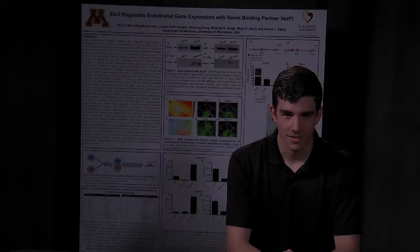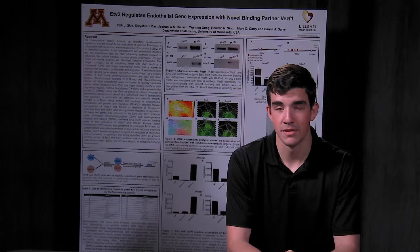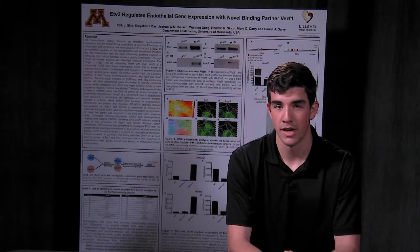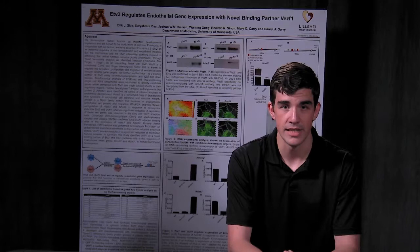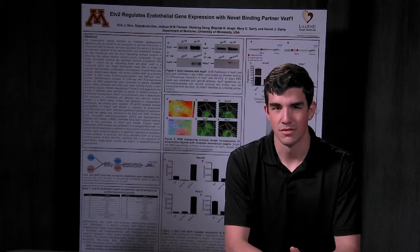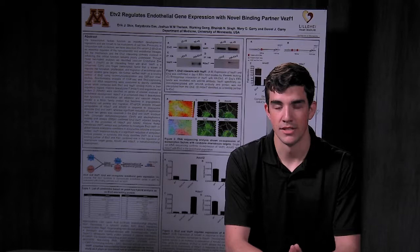Hello, my name is Eric Ski. I worked over the summer in the Dan Gehry laboratory with Satya Das, investigating ETV2 interacting partners and the mechanism by which ETV2 regulates endothelial gene transcription. We hypothesized that ETV2 may transactivate endothelial genes through interaction with specific endothelial transcription factors. We performed a yeast two-hybrid analysis using ETV2 as bait and identified VEZF1 as a potential co-binding partner. We further characterized the interaction of ETV2 and VEZF1 through co-immunoprecipitation, western blot, and GST pull-down analysis, and found ETV2 and VEZF1 function as direct binding partners.